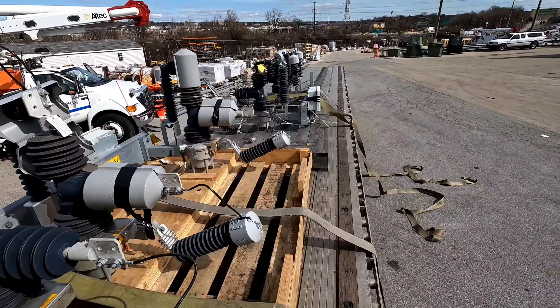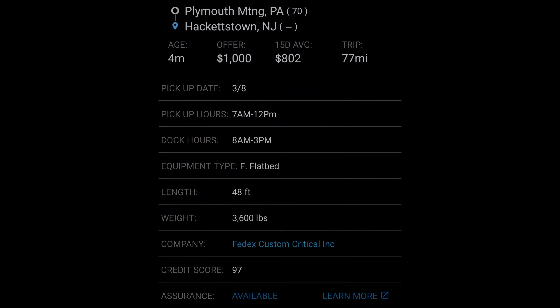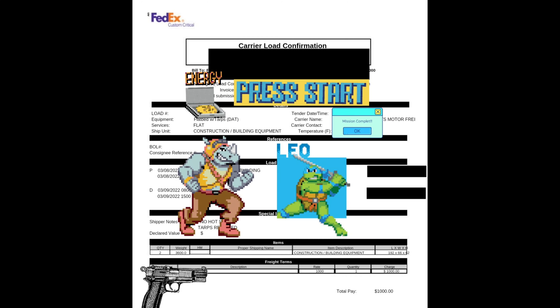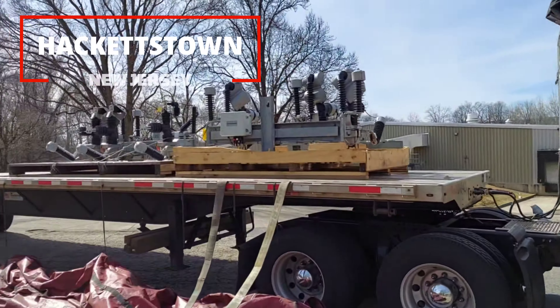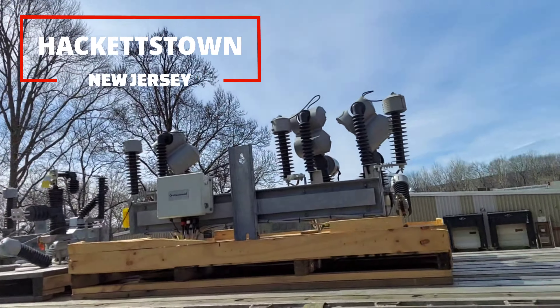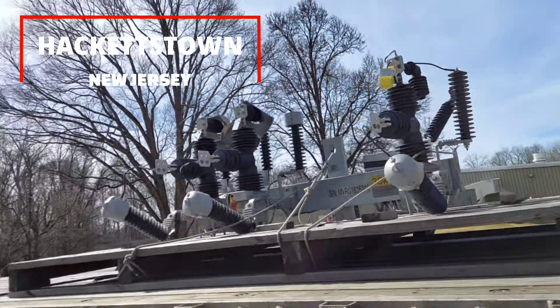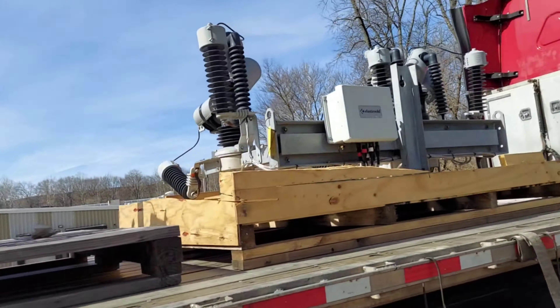I'm getting out of here. Got the tarp. Just got to wait for him to come back so I can offload this. Wasn't that bad.